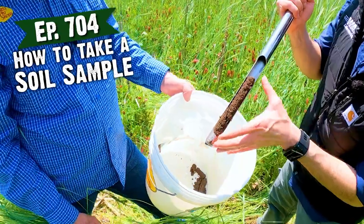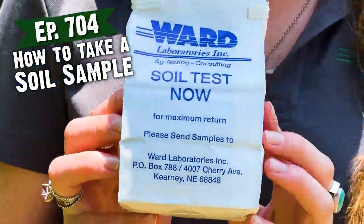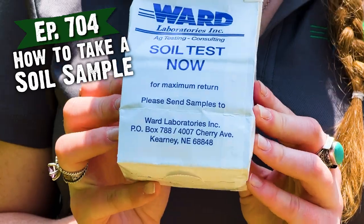Thanks for hopping on the call. Wish you were back here in the field with us, but I'm super excited to get your understanding of the results. We collected some samples in the field and shared how to do that. But what's it all mean? How do I turn that information into growing bigger antlers and more fawns — how do I use this information?